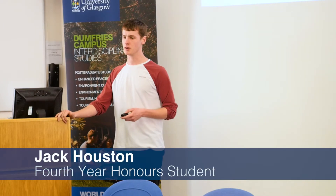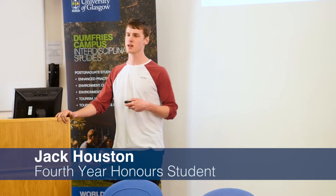I'm just going to talk to you a little bit about my experience here and how I feel that it's prepared me for employment once I graduate. As Stephen was saying, we do an eight-week placement with an employer in our third year.